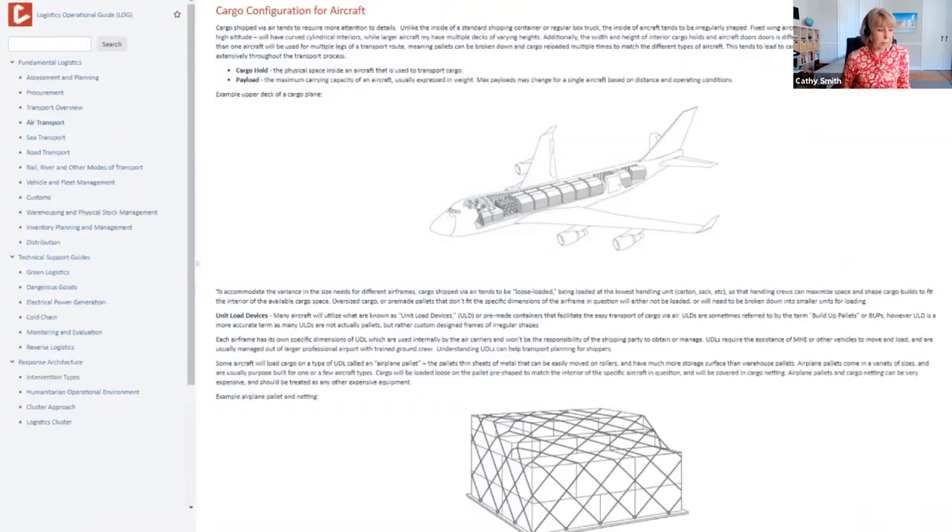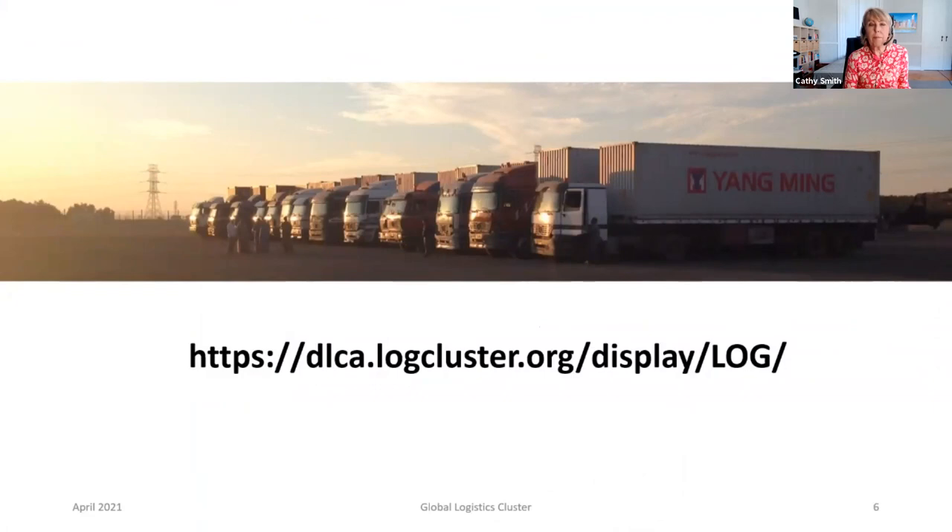This is an example of the current LOG as it stands. You can see there's a navigation menu off to the side and a body with content available. The current Logistics Operational Guide is already online. Users may access it by going to the Logistics Cluster main website, where they can see a link to it on the front page. Additionally, if you would like to visit the LOG, you can also go there by following the URL displayed here.